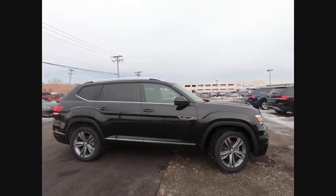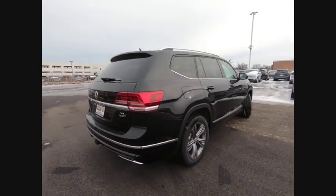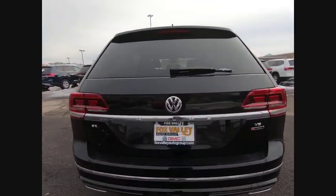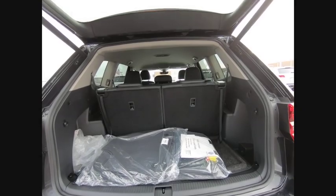Looking for the right vehicle? Check out the 2019 Atlas. The Volkswagen Atlas provides you all the flexibility you'd expect from a crossover vehicle with three rows of seating. The Atlas also features the latest in audio and safety technologies.